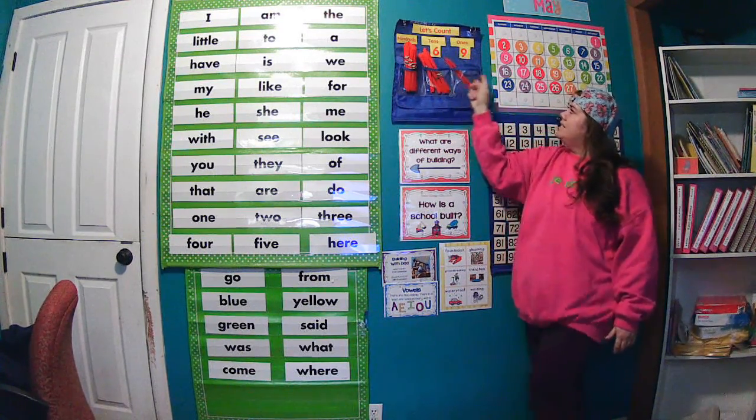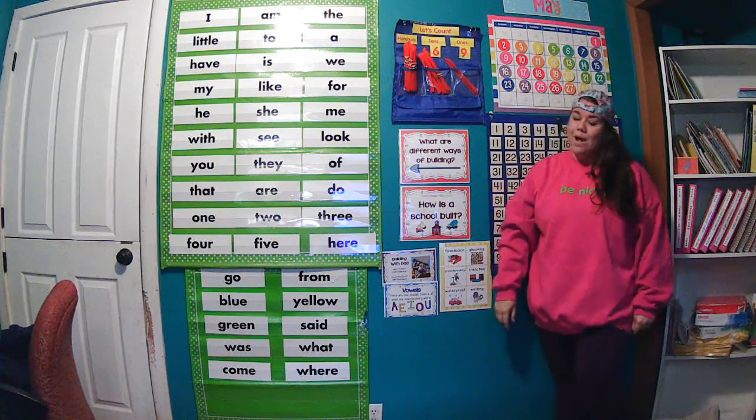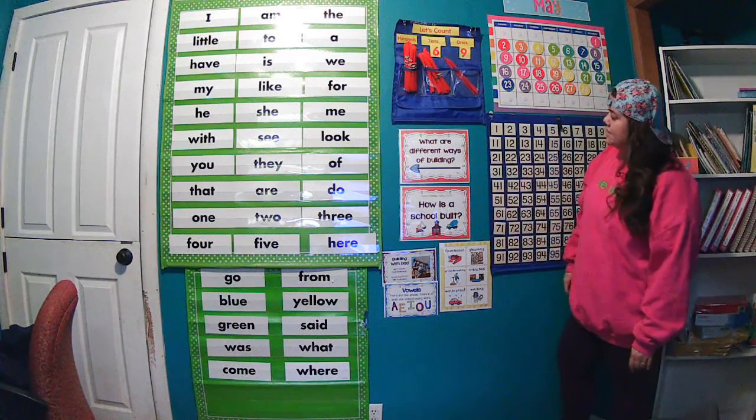One group of 100, six tens, and nine ones makes 169.